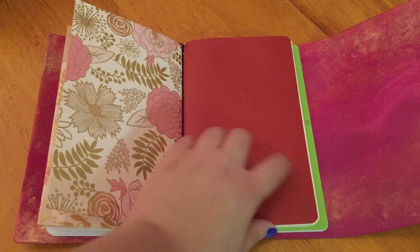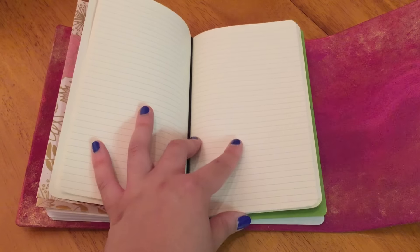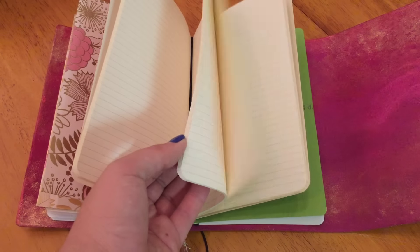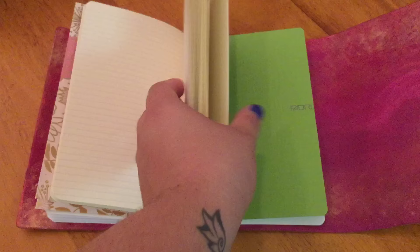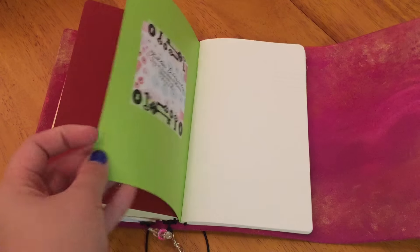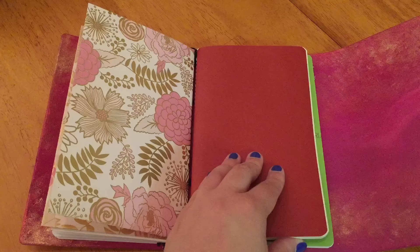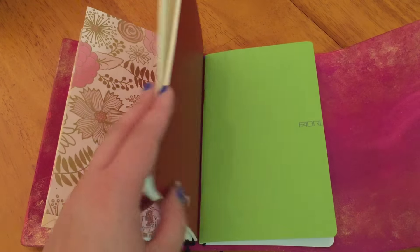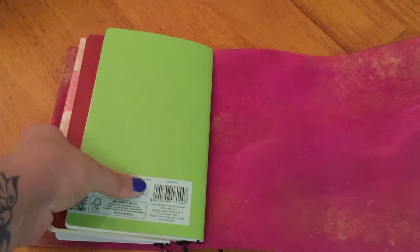Next up is a Piccadilly lined notebook with off-white colored pages. I normally don't like lined paper — I'm usually a blank or grid girl — but I have this notebook so I'm just going to use it up, and then when it's filled up I'm going to be switching into this blank Fabriano notebook. I'm pretty excited about that because I love the paper quality in these way more than Piccadilly or Moleskine.